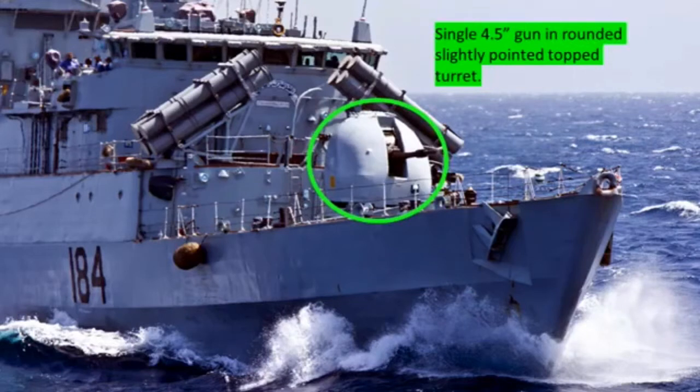Forward, we have a single 4.5 inch gun with a rounded, slightly pointed topped turret. You can see that gun there in that green oval.